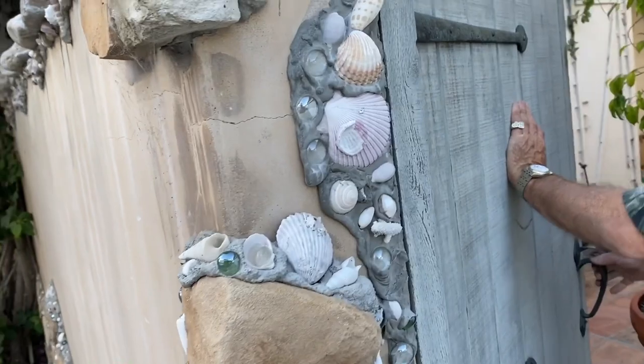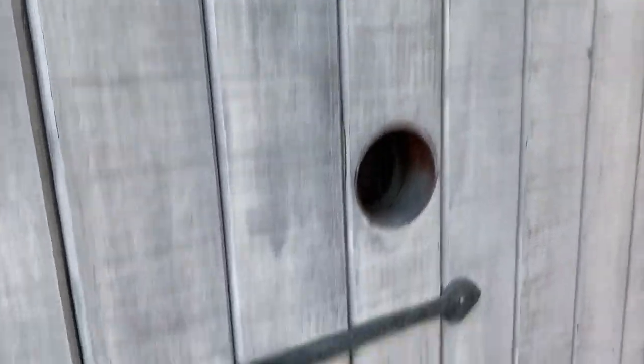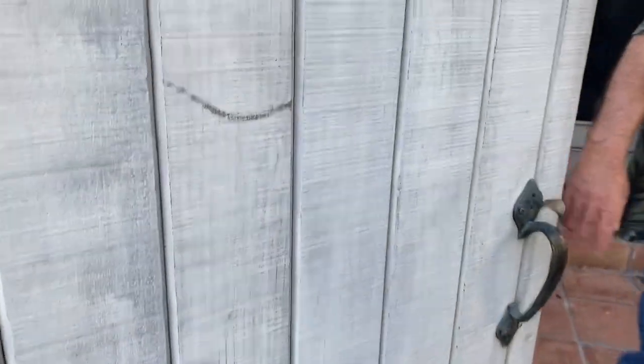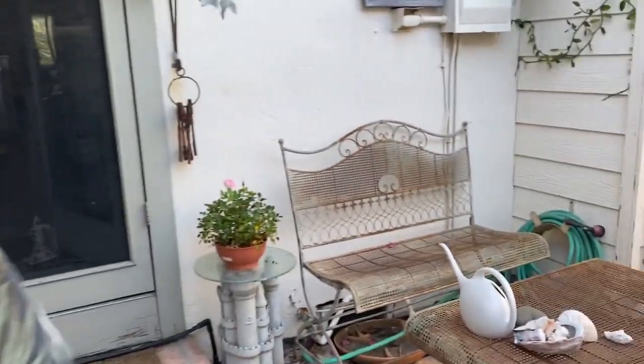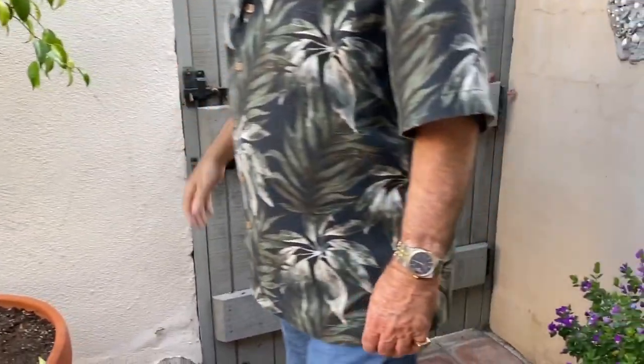Back through the other gate. Here's the doggy. There's the peephole, Ellie. Come on, Ellie. The little Ellie window down here so she can see the world.